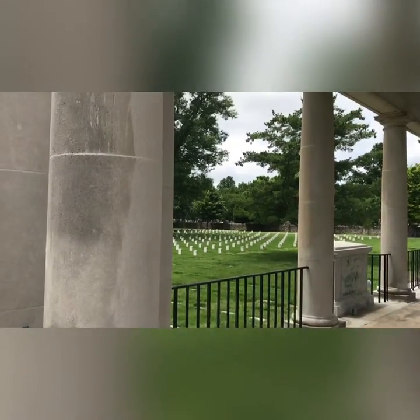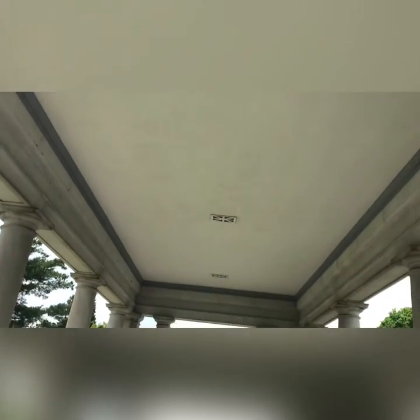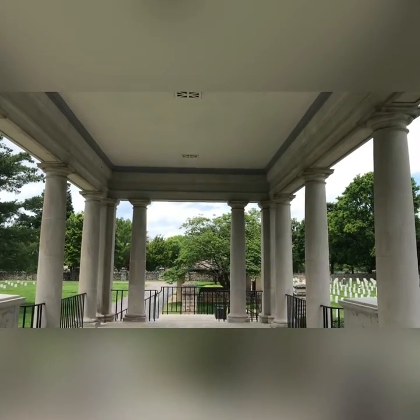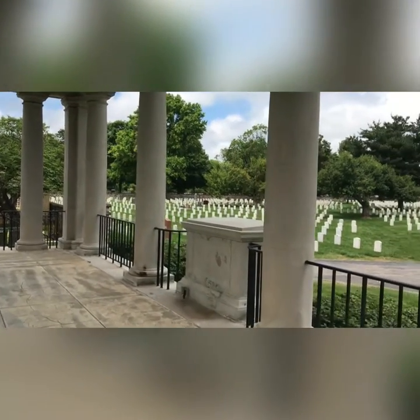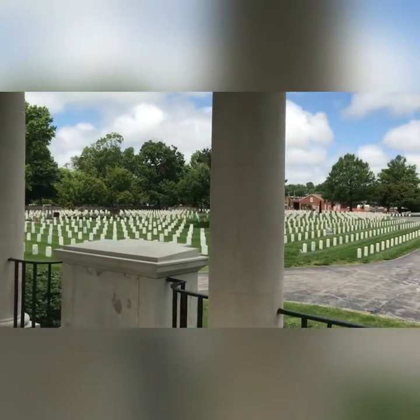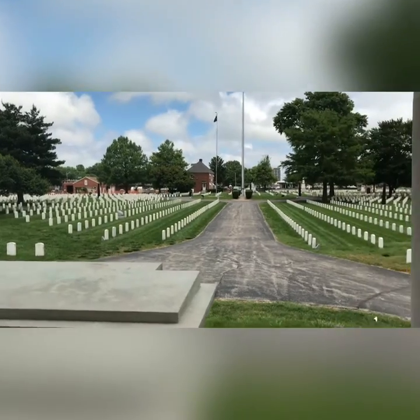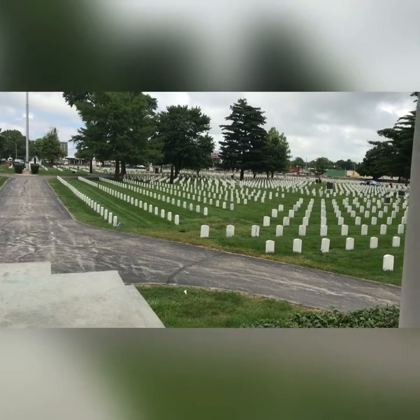This is the inside of the memorial. I do not see that the placement of this monument has much to do with where the Vietnam men are buried, because I actually haven't come across any thus far.